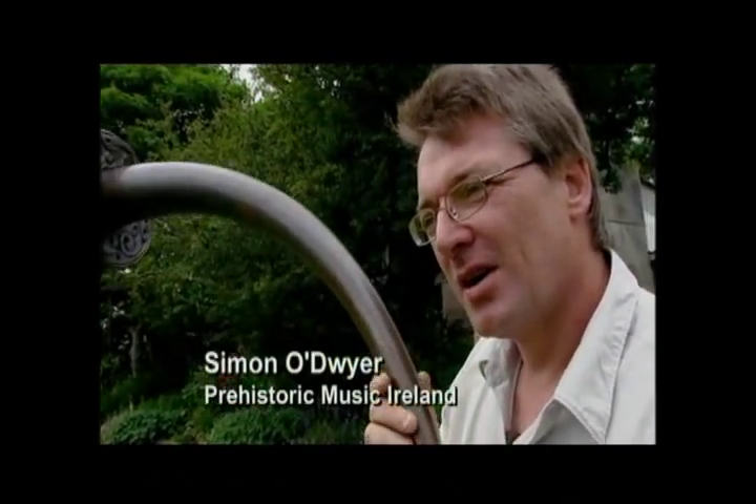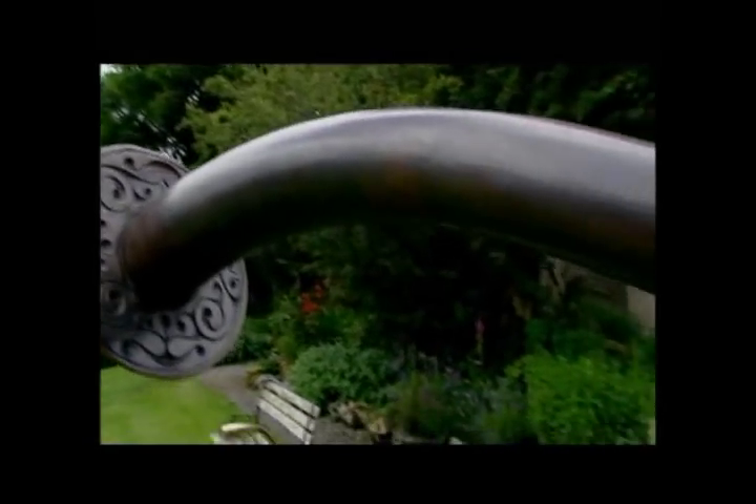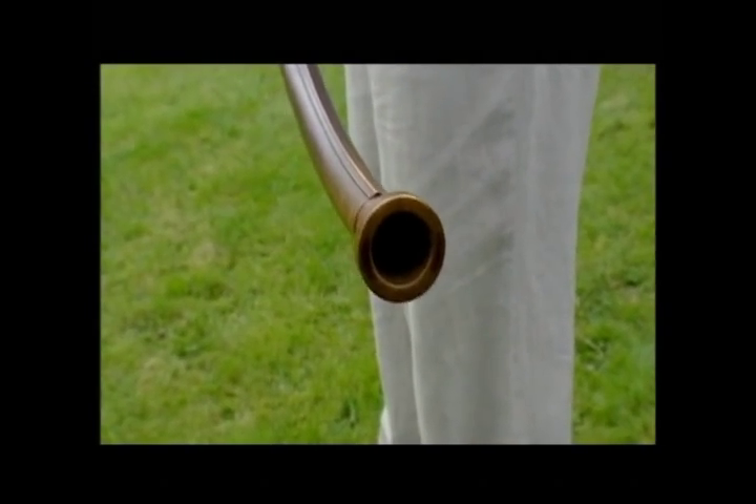That's the first proper reproduction of the great sheet bronze Celtic trumpet from Armagh. The original one was found in 1794, along with three others in the Loch N'Shade, which is beside Navan Fort.